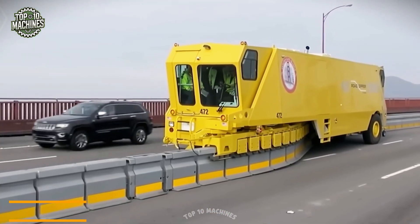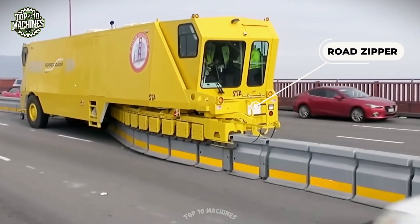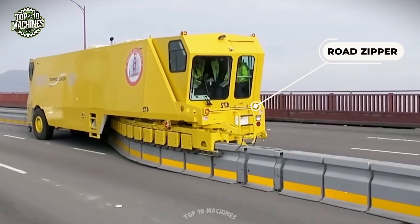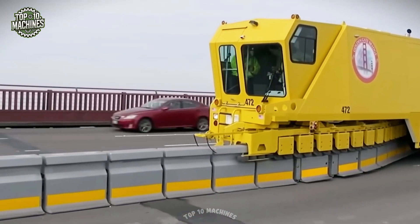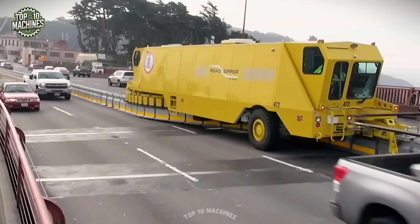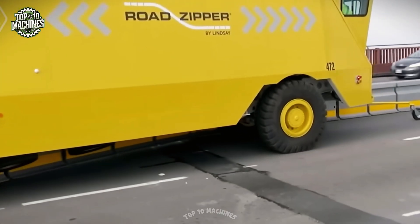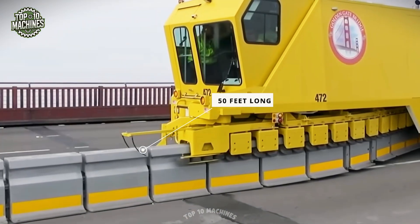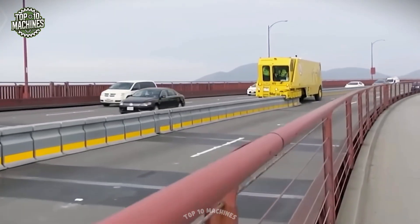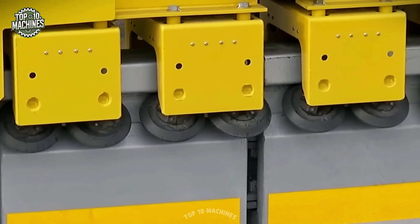Meet the Road Zipper — a smart mobile barrier system designed to ease traffic during rush hour. It shifts concrete barriers about 10 feet to open up an extra lane, all in just 30 minutes with a two-person crew. These machines cruise at 5 to 10 miles per hour, smoothly moving 4 to 24 feet of barrier per pass. Some models can even carry 50-foot segments, and they operate within normal traffic without disrupting the flow.